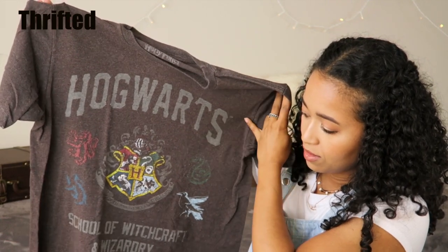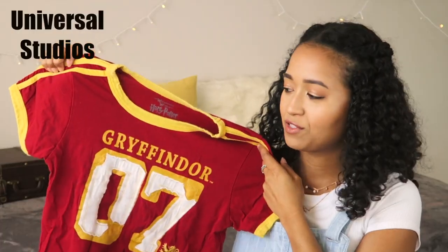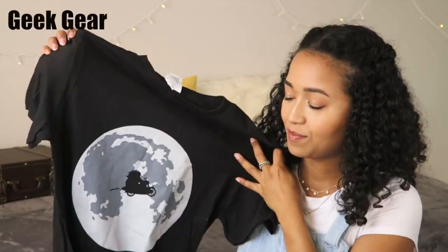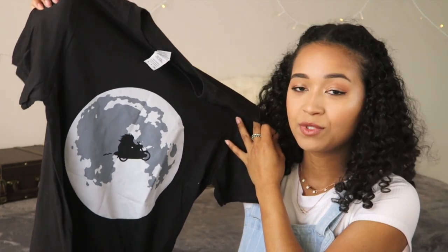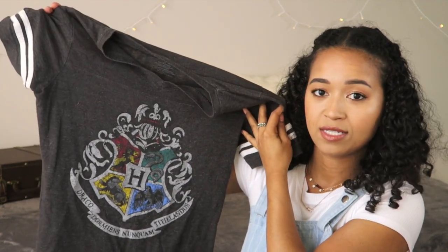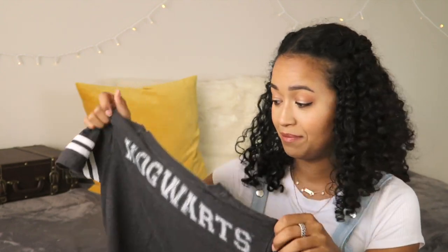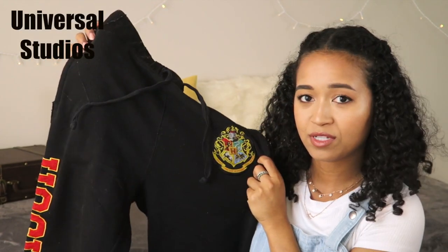I'll start with the Hogwarts stuff. The first thing is this sports bra — love this sports bra so much. This Hogwarts School of Witchcraft and Wizardry tee, this Gryffindor Potter shirt — I hardly wear this now, I got this a very long time ago. This black t-shirt with Hagrid flying across the moon. A girls Hogwarts crest t-shirt. This sporty t-shirt that has Hogwarts on the back — I wear this all the time. And some Hogwarts sweatpants that say Hogwarts down the side.